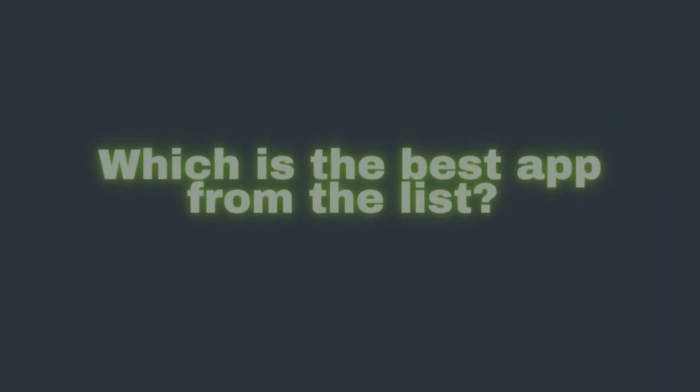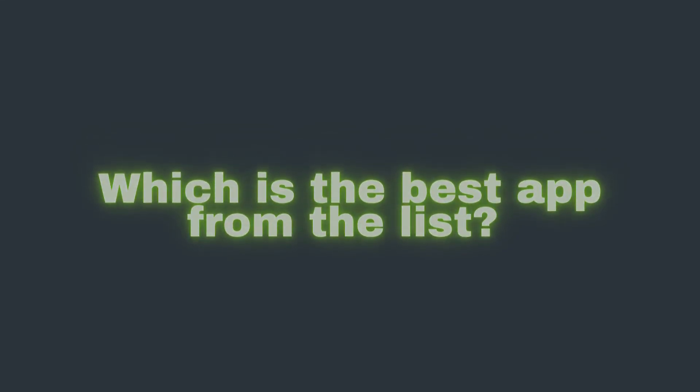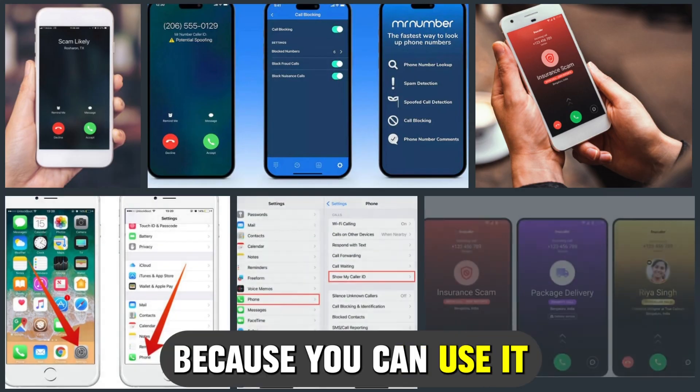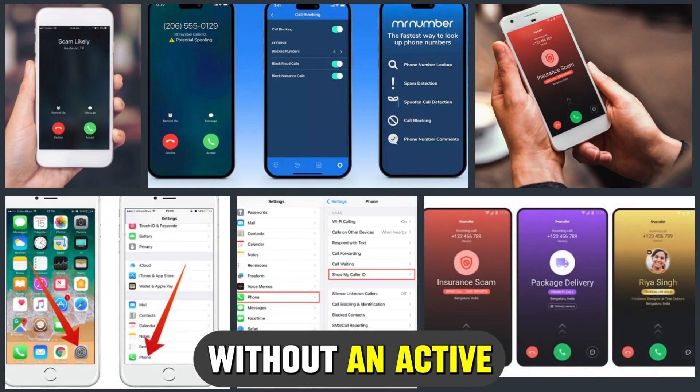So, which is the best app from the list? Our top pick is Who's Call. We love the app because you can use it without an active internet connection. Thanks for watching, till next time.